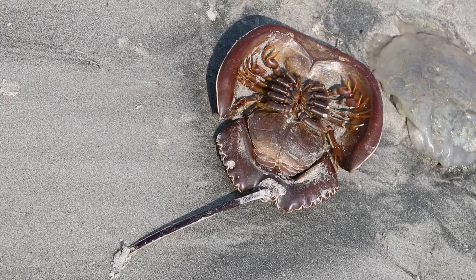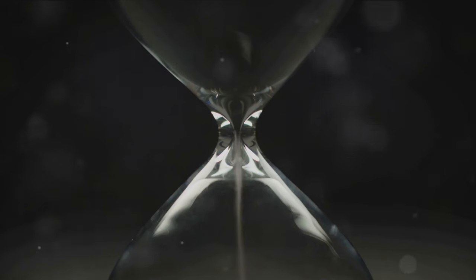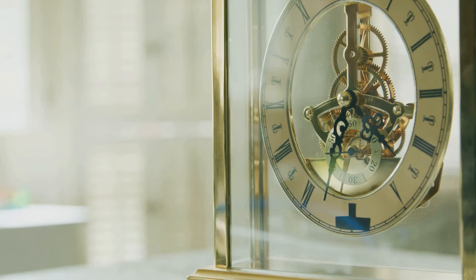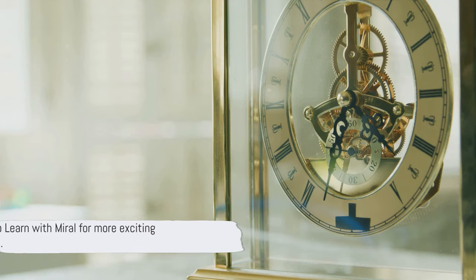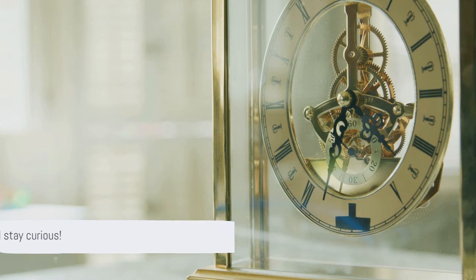Isn't the world of dinosaurs and fossils fascinating? It's like a window to a time long, long ago. Don't forget to subscribe to Learn with Mural for more exciting explorations. Until next time, keep exploring and stay curious.